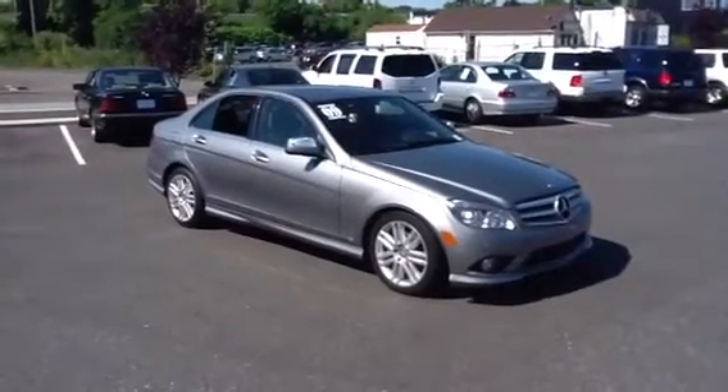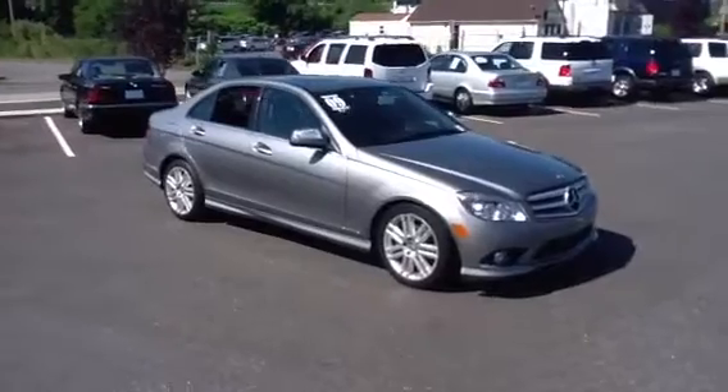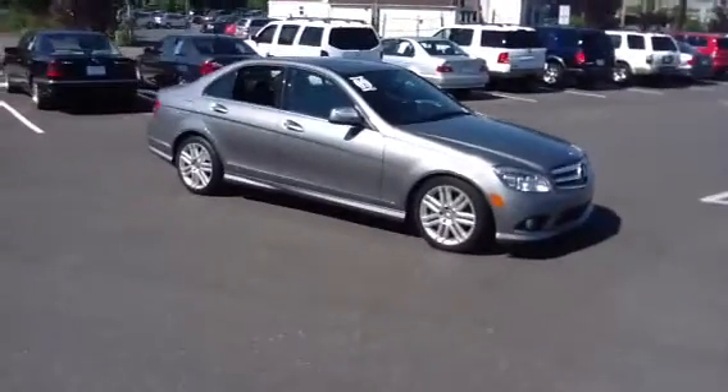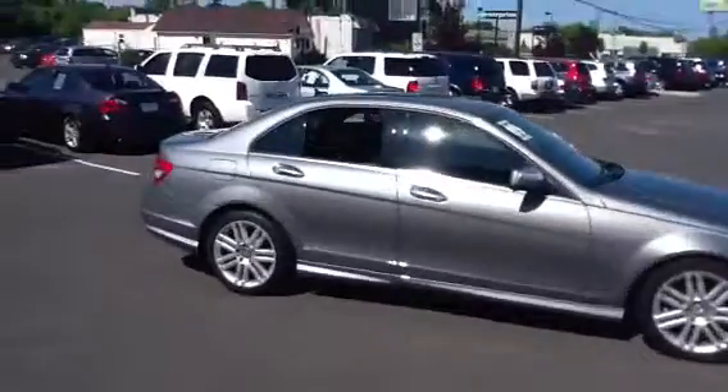Hi, this is Mitch at Mercedes-Benz of Fairfield. I just wanted to send you a quick video of one of the cars I had in mind for you. This is a 2009 C300 4Matic all-wheel drive. It has navigation, which you're particularly interested in.